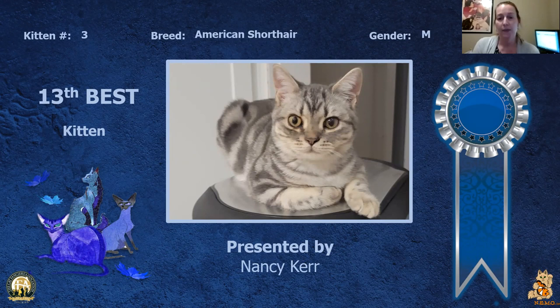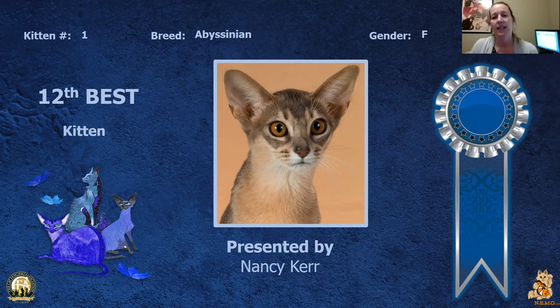My 13th best kitten is my American Shorthair male. Love the head on this guy, really nice body to him. You can see for his young age he's actually got some really nice sturdiness to him, and I really like the pattern on him. He is my 13th best kitten.